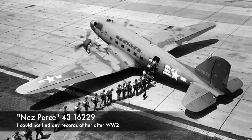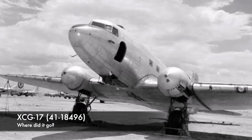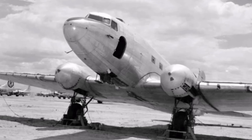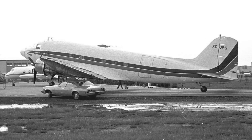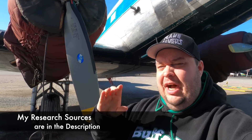So what happened to the original XCG-17? Sometime in 1946, a company named Advanced Industries bought it, put engines back on, converted it to a DC-3C — and like all good things, it was last seen in Mexico in the 1980s.